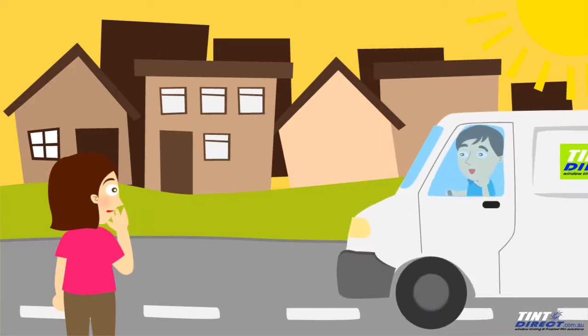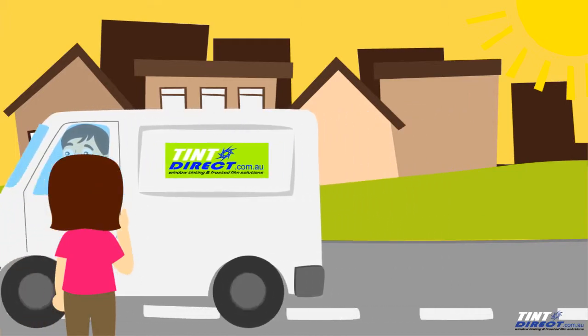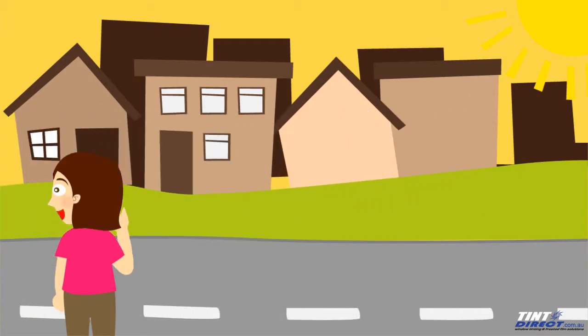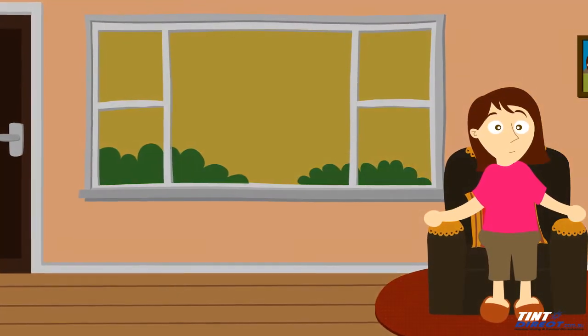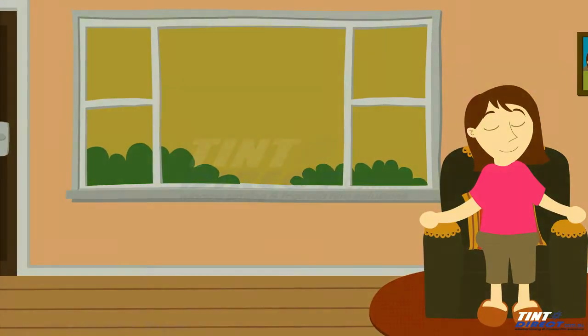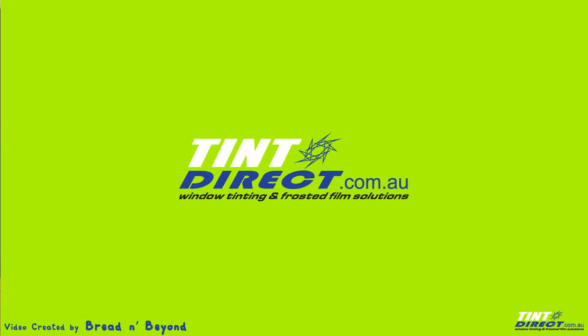The Tint Direct team is committed to offering great value on what we consider to be the best quality films on the market. Our installation process is quick and easy, and your home or office will be cool in no time. So why not fill in our online quote form or give us a call today? It's as easy as 1-2-3.